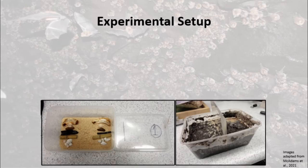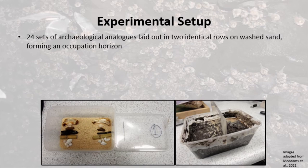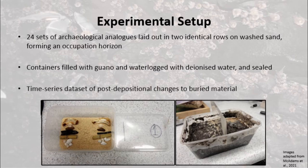To do this, we had to create our own soaking wet guano deposit and observe its effects ourselves. We started by creating 24 identical samples, each containing two rows of archaeological analogues — bones, carbonates, clays, wood, and charcoal. These were laid out on a quartz sand base and buried in waterlogged guano and sealed. We could then excavate one of these per month, providing a time series dataset of changes in the burial environment over a two-year period.